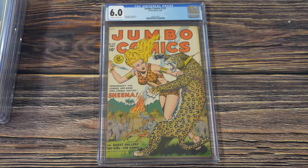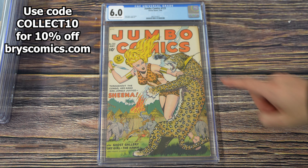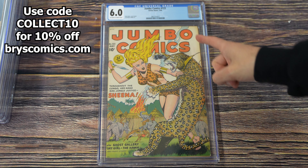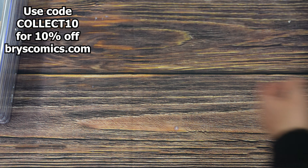Starting it off with a golden age goodie: Jumbo Comics number 123. Does anybody else set their alarm for the middle of the night to wake up at 1:23 in the morning just to go 'ah, it's 1:23'? Well, if that's you, you may need to pick up Jumbo Comics 123. Leave a comment if you're a weirdo like me!